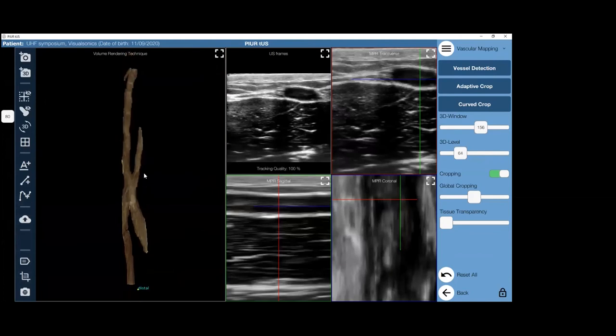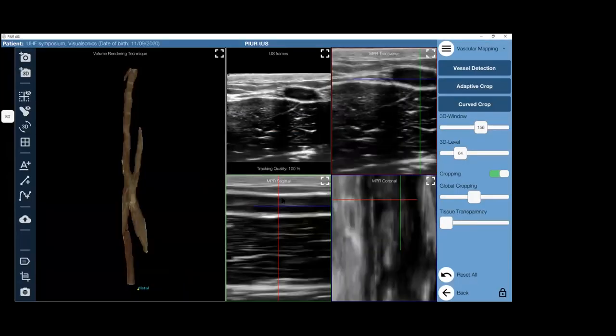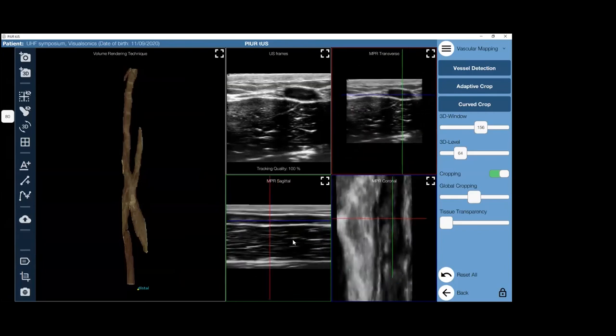The reason why we call it tomographic ultrasound is that we treat it like a CT. We have the possibility of bringing this information to the PACS system and sharing 3D images, sharing screenshots, sharing rotational images, and sharing reconstruction slices with colleagues or just archiving them for monitoring or surveillance purposes.